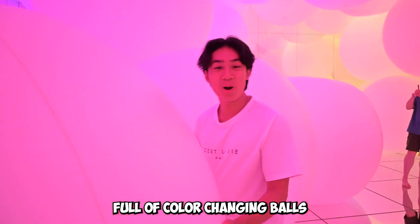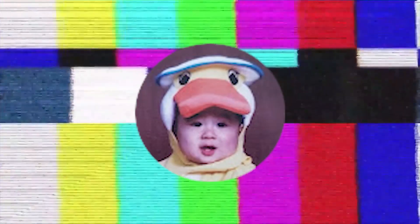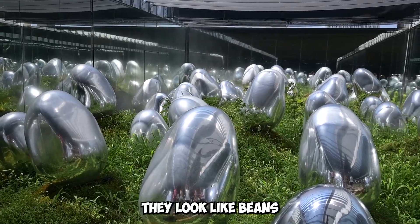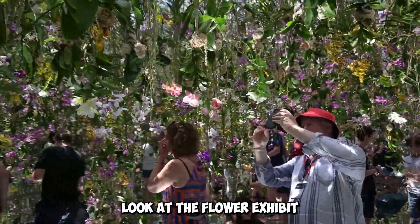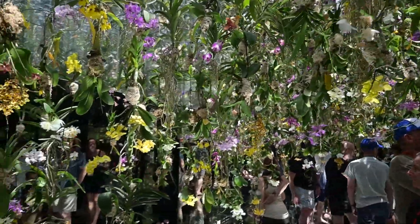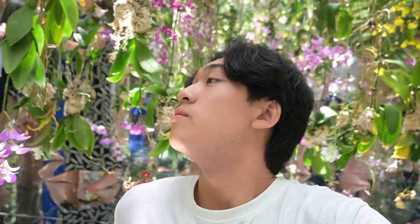I'm going to run a color-changing bar. They look like beans. Look at the flower exhibit — these are all real flowers. Smells good.